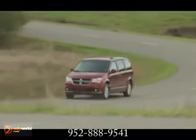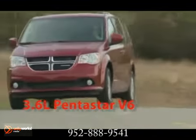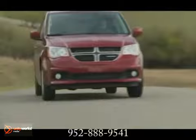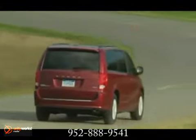The 3.6-liter Pentastar engine applies some of the most advanced automotive engine technology. The result is an exceptional blend of high torque, fuel efficiency, low emissions, and first-rate noise, vibration, and harshness control.